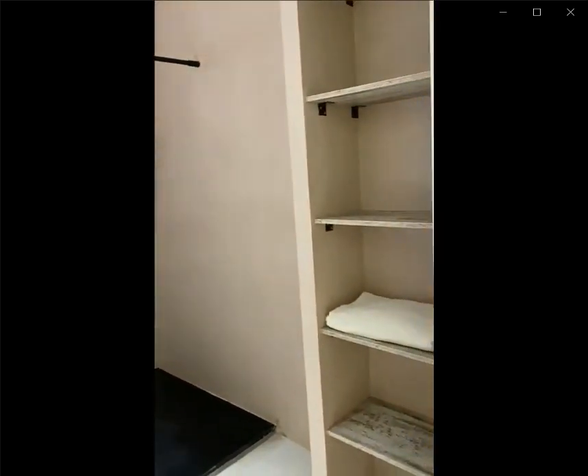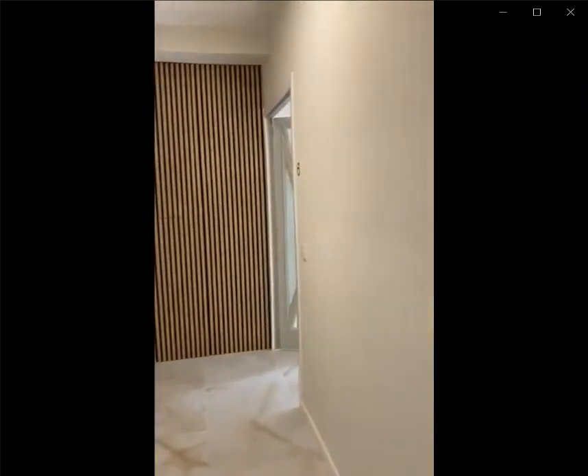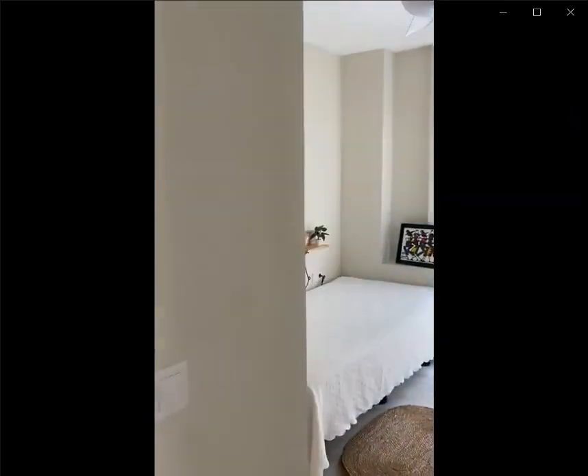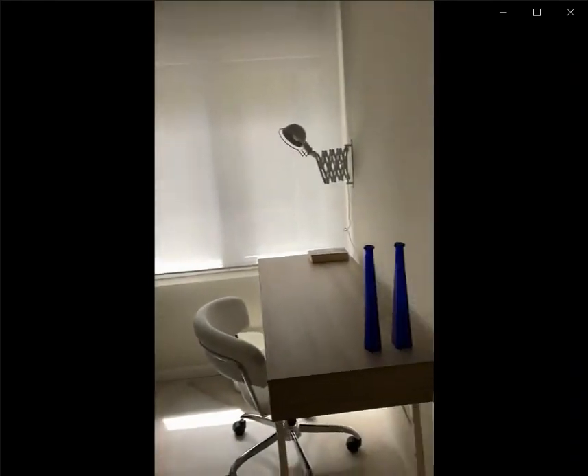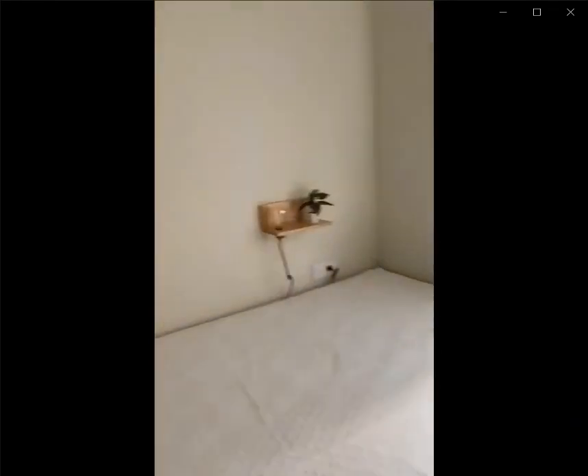Over here you have another bathroom with a toilet, sink, and shower. Over here you have the fourth bedroom with a single bed. You have a window area looking into the patio as well as a closet area which is built in.